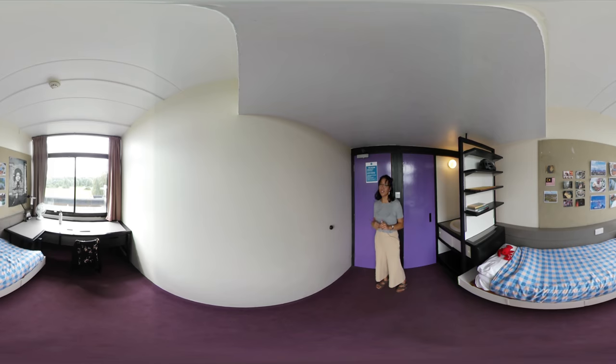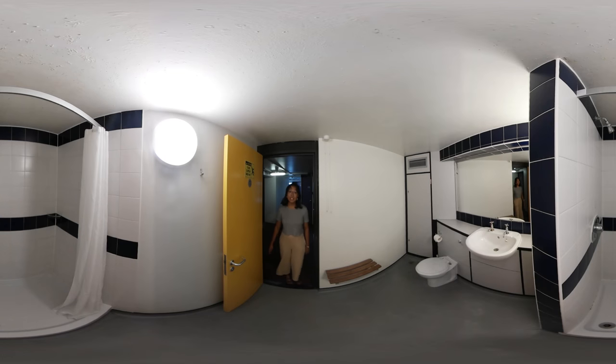It's shared bathrooms here at the Ziggurat, so let's go have a look. There's another one like this as well as an extra toilet. I usually don't have to wait since there's more than one and everyone uses it at different times of the day.